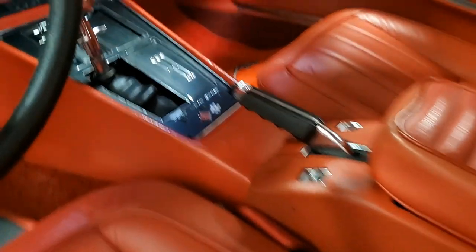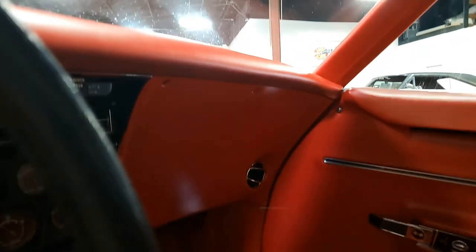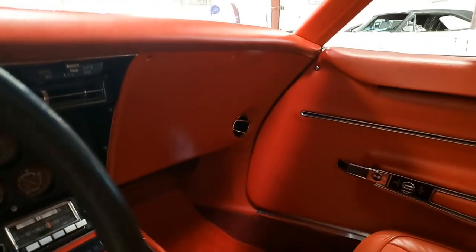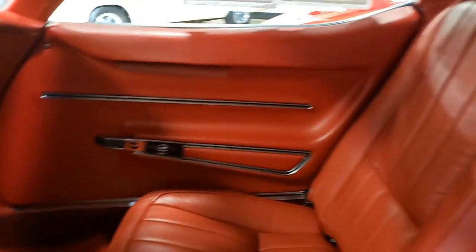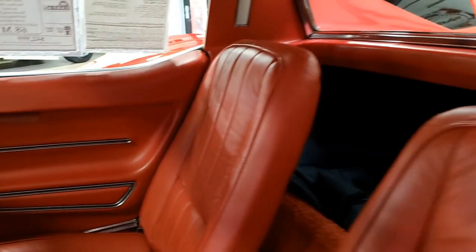Give one of our sales staff a call and they'll be glad to help you with this Corvette. Remember, we always have 120 or more Corvettes in stock here in Atlanta, Georgia, and we'd love to hear from you.